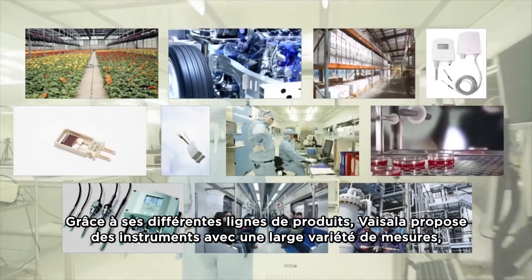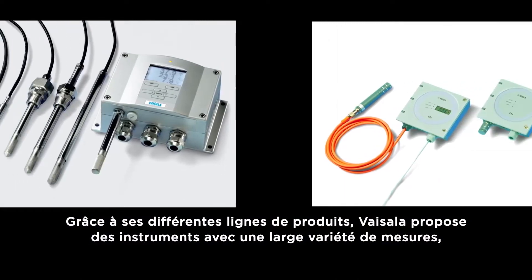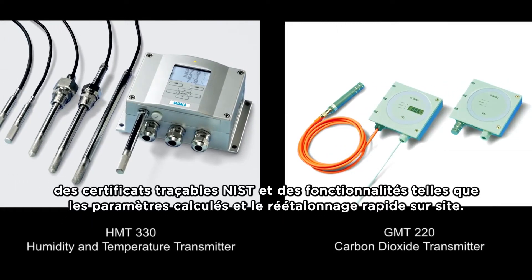In the different levels, customers can expect instruments with a wider variety of measurements, NIST traceable certification, and features like calculated parameters and fast in-field recalibrations.